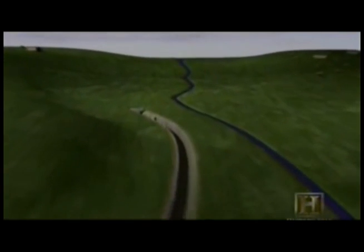Large stones were fitted together to channel the stream, and finally the water was released through the channel, creating the Cloaca Maxima.